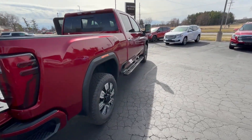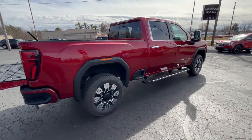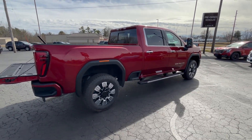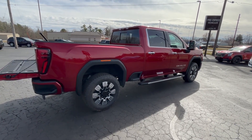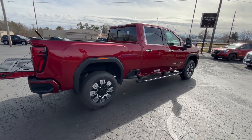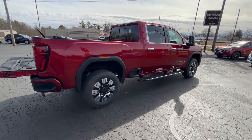There's our 2024 GMC Sierra 2500 Denali edition. If you're interested in this vehicle, give us a call at Larkins. Phone number is 608-372-2161. Thanks much and have a great day.